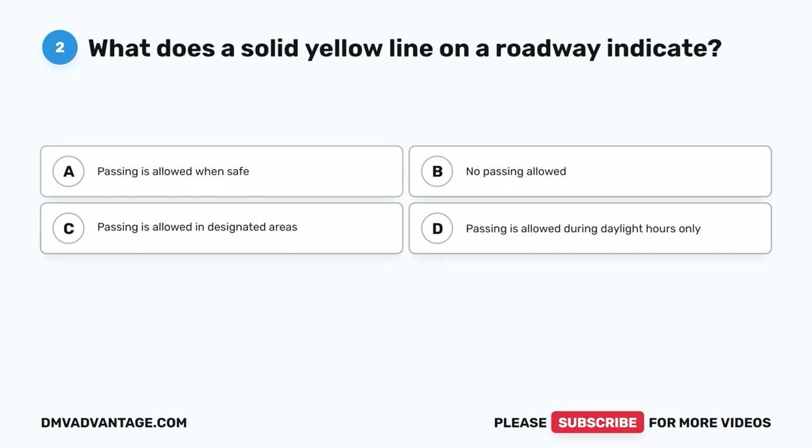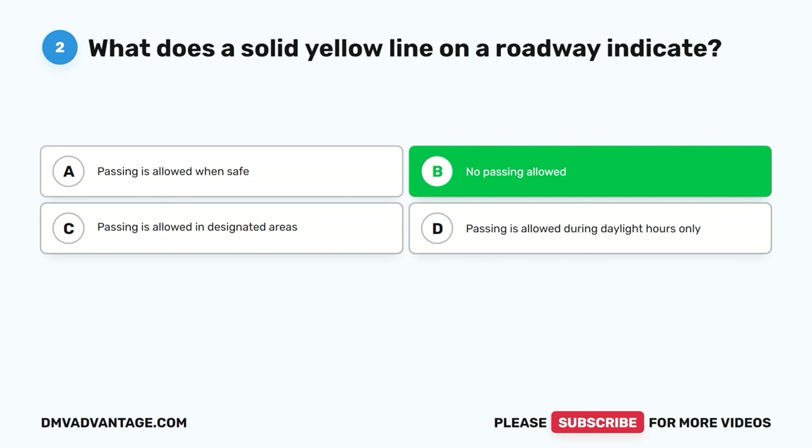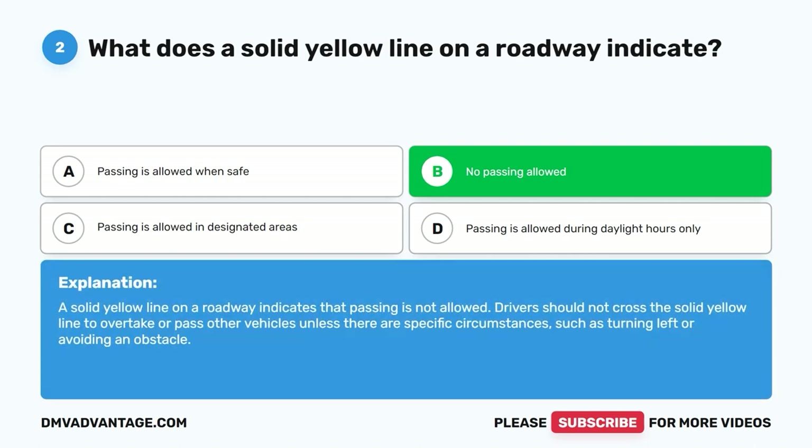Question 2: What does a solid yellow line on a roadway indicate? A. Passing is allowed when safe. B. No passing allowed. C. Passing is allowed in designated areas. D. Passing is allowed during daylight hours only. The correct answer is B, no passing allowed. A solid yellow line on a roadway indicates that passing is not allowed. Drivers should not cross the solid yellow line to overtake or pass other vehicles unless there are specific circumstances, such as turning left or avoiding an obstacle.